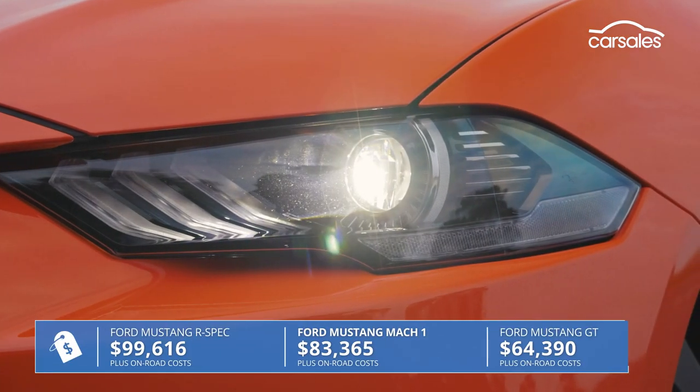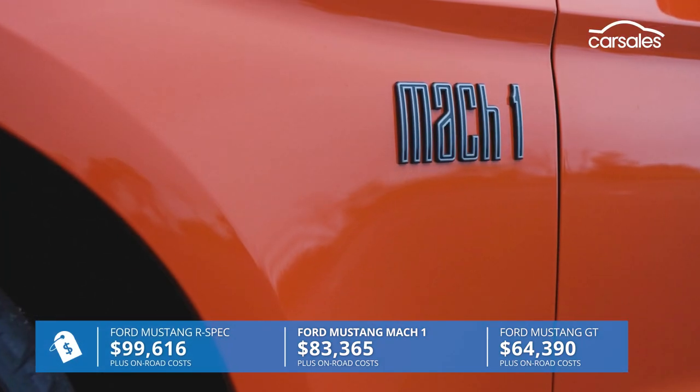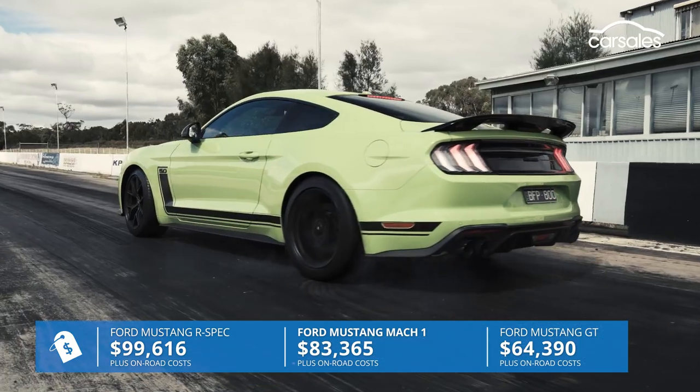Priced from a hefty $83,365, the Mk1 slots into the modern-day Mustang family tree between the entry-level V8 GT model and the supercharged Mustang R-Spec.